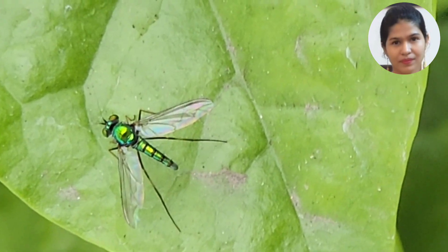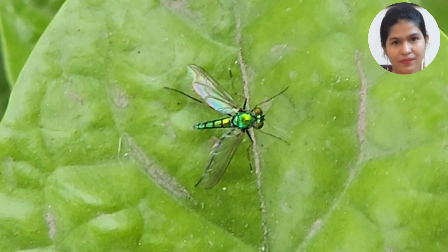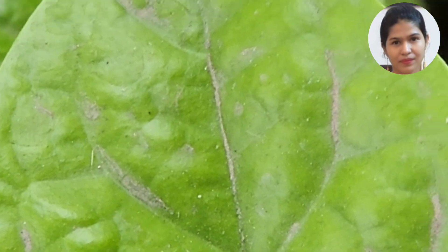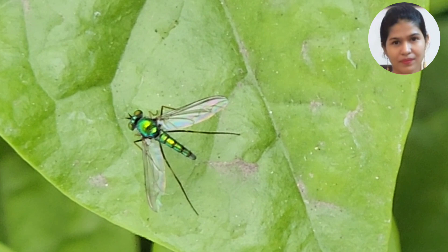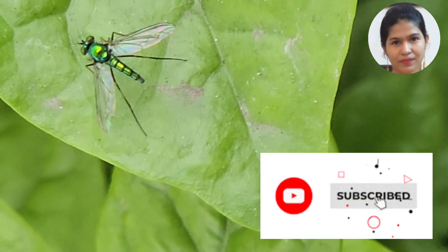This fly is important in balancing the ecosystem. It is found in wet areas and you can also find it in your yard and garden. Please comment if you have seen this fly in your garden.